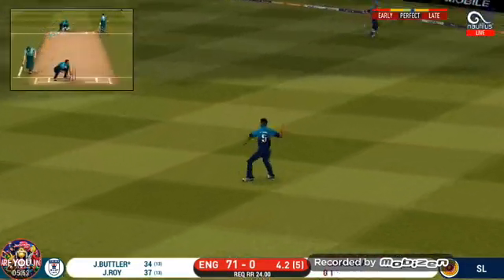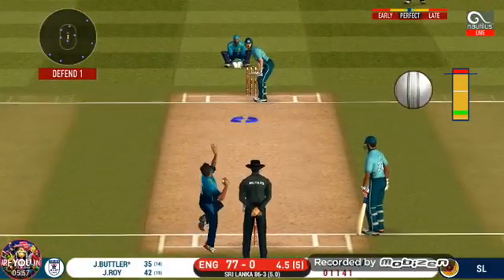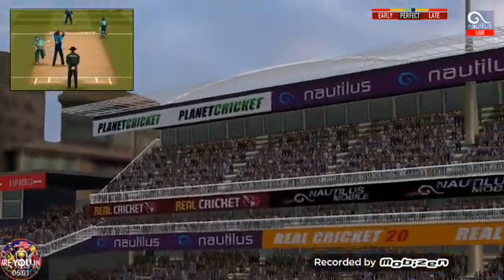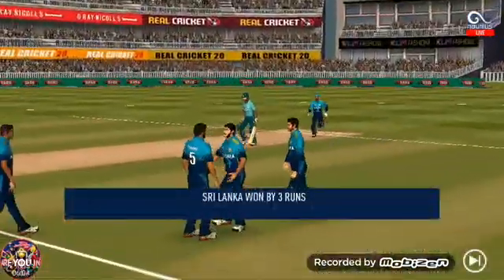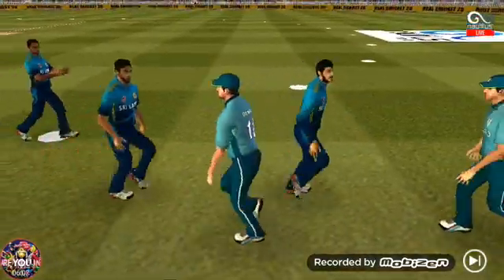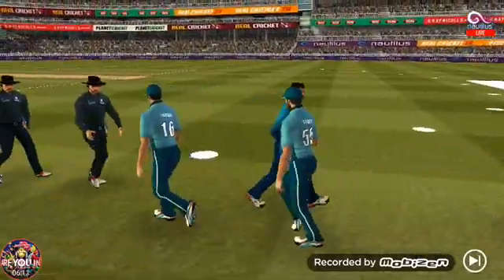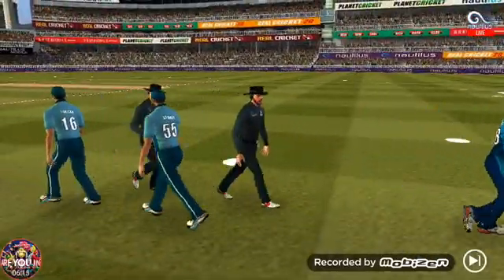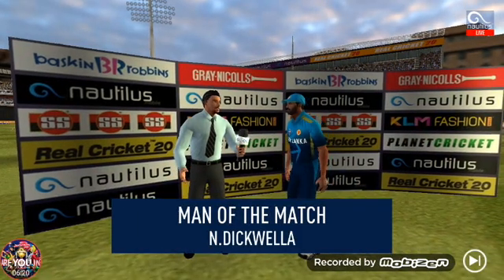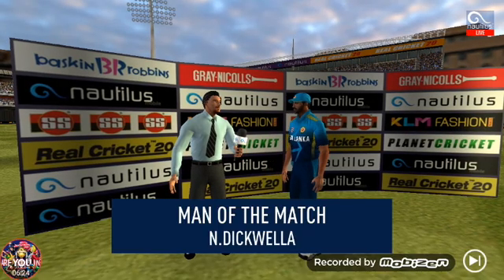That was a quick single — nice running between the wickets. A brilliant performance from the bowlers. They have bowled good lines all day. The keeper runs away to join the team in their celebrations. They have played well and deserve the victory. Let's congratulate our player of the match and catch him for a few words. He says: 'I felt I was in top form today and I'm really glad I could contribute.'